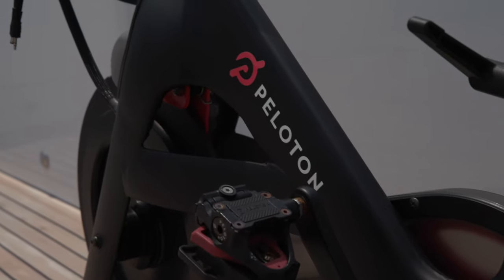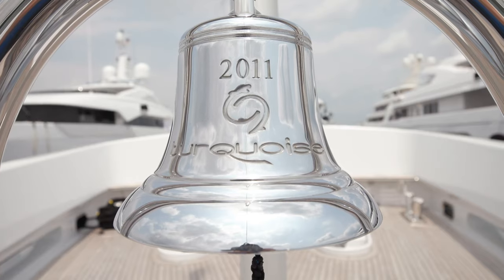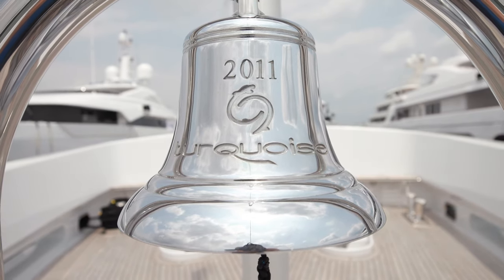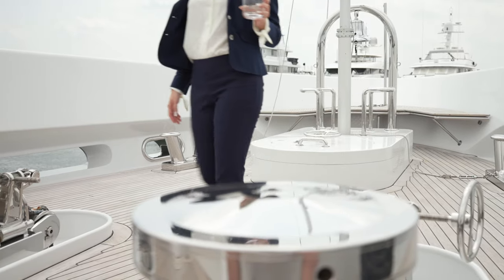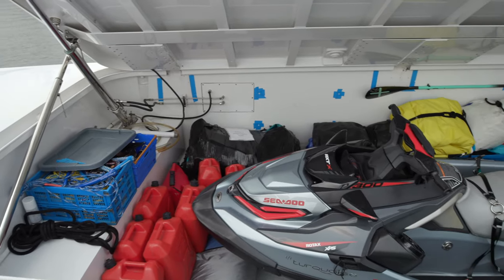She boasts excellent seakeeping and comfort on board, aided by zero-speed stabilizers both underway and at anchor. She also has a large volume of 755 gross tons, providing plentiful living space inside and out.